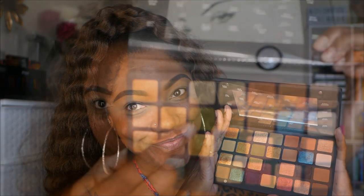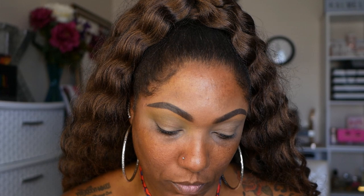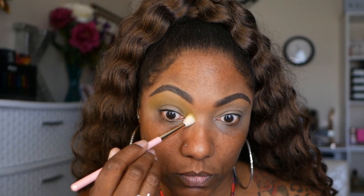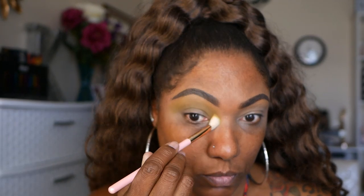Let's go ahead and jump into this gorgeous palette. I want to start off this look with the shade Lethal. I'm just taking this beautiful, kind of army green matte shade, and I'm using a larger fluffy brush to just place this all over my lid. This color blended out seamlessly — as you can see, it's just basically blending itself.